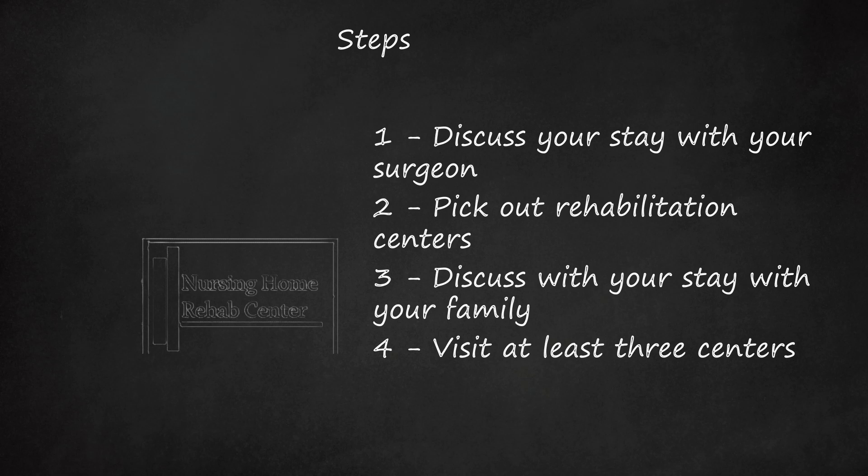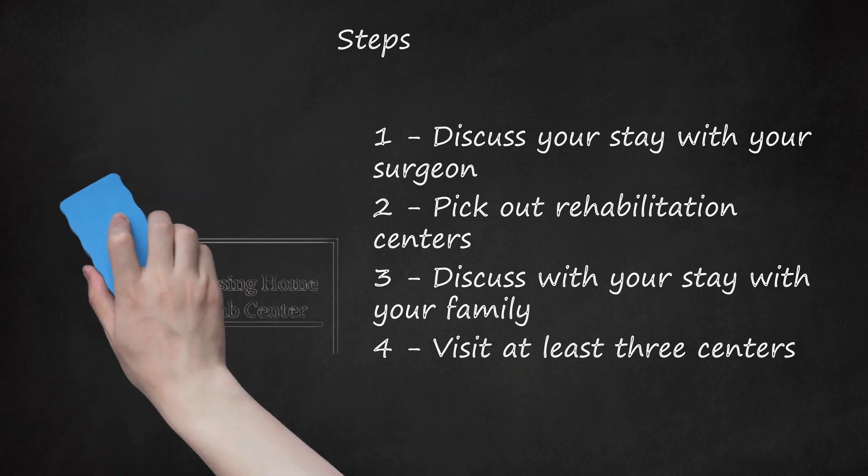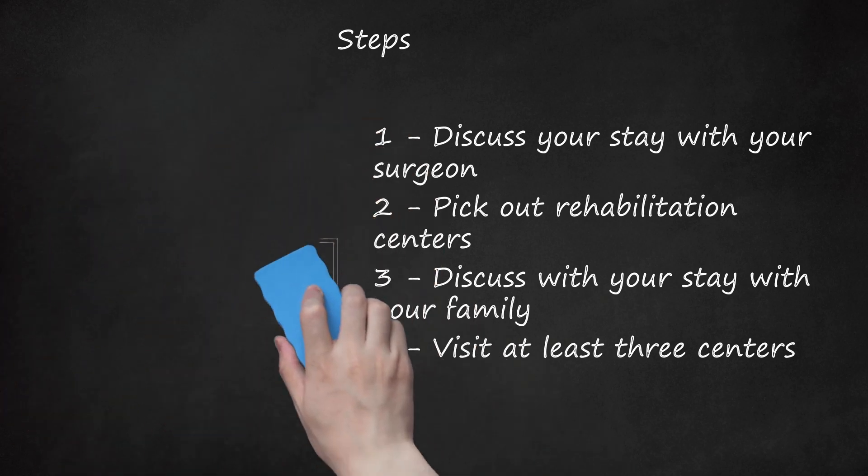Bring special lotions, your personal hairbrush, hair dryer, warm socks, or anything that will make the stay feel more like home. A potted plant or beta fish may be allowed. You will need a laundry bag and a sharpie to write your name on your clothes if the RC does your laundry. Let your friends know where you will be.